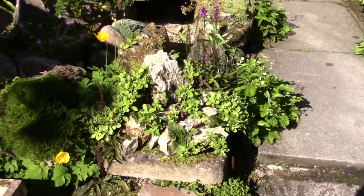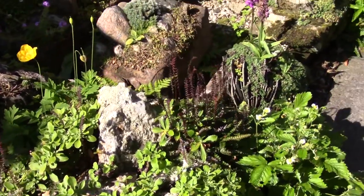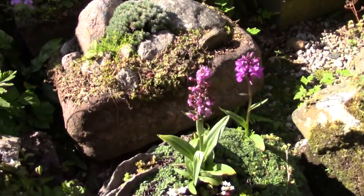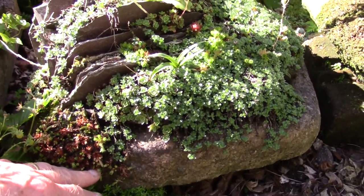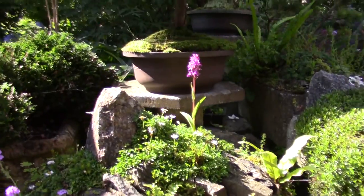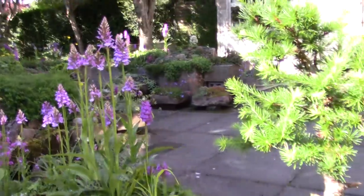Coming round the trough where I cut the primula back — you've seen those. Orchids everywhere is kind of what I want to show you. This is a little tiny trough, and look at all the orchids in there. There's another one up there, an orchid in there. Lots of orchids there.